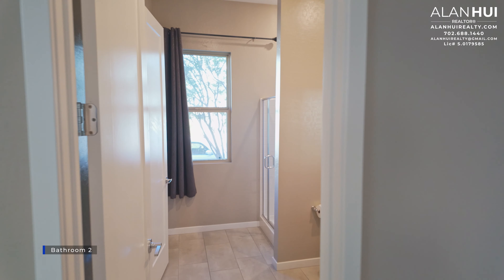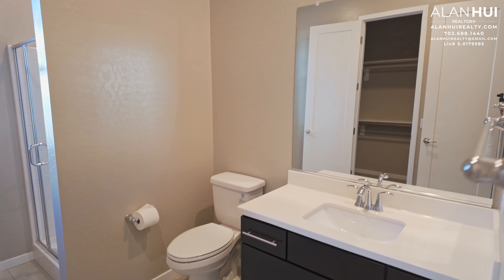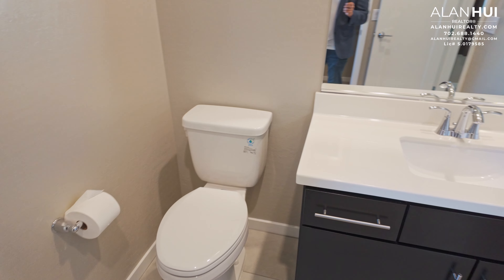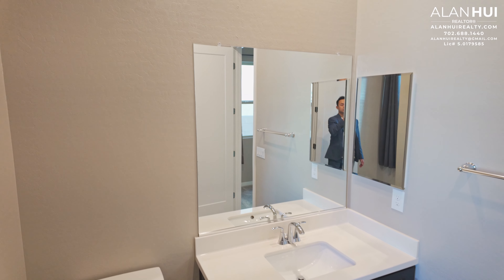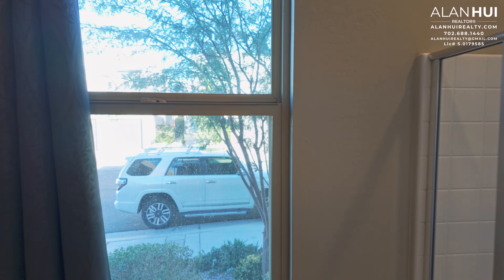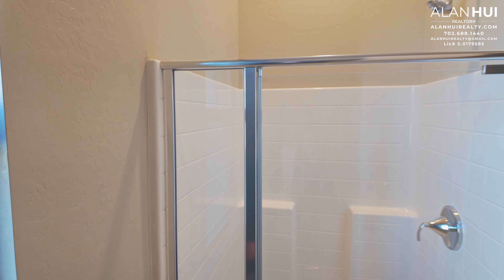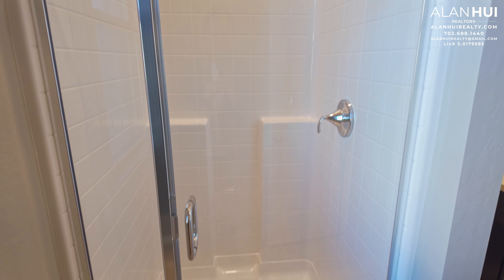Bedroom 2 will also have its own ensuite bathroom, which is Bathroom 2. Bathroom 2 will just have one sink. Bathroom 2 features a shower with a fiberglass surround, as well as a shower enclosure in a chrome finish.